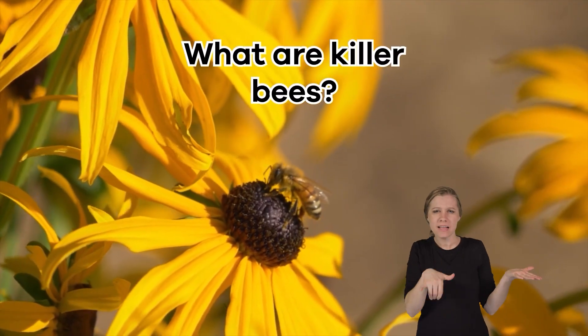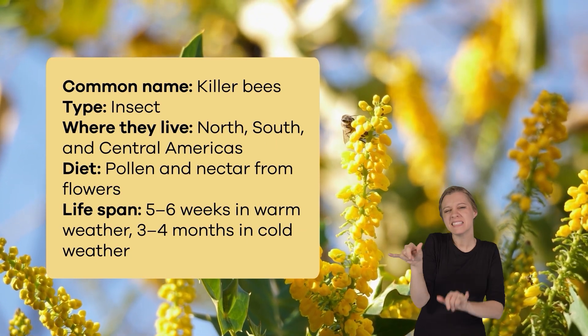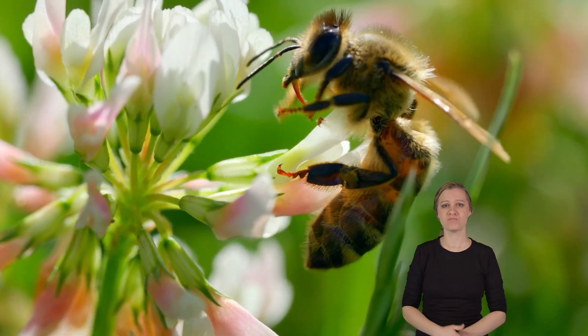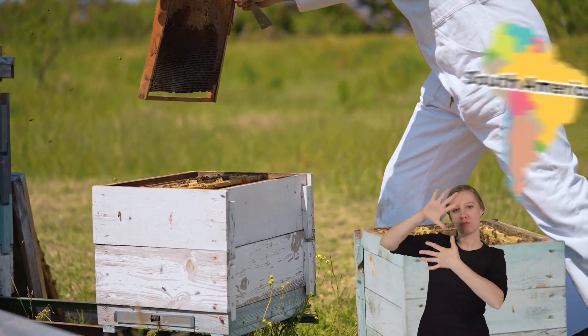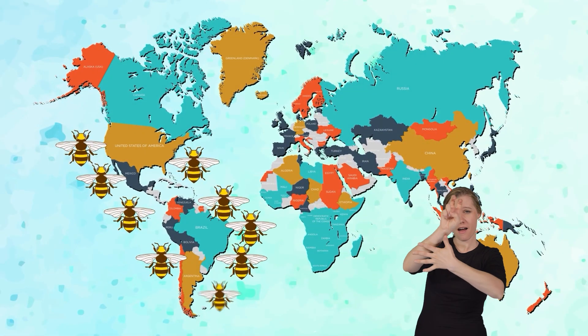What are Killer Bees? Killer Bees, also known as Africanized honeybees, look similar to regular honeybees. They are small and have yellow and black stripes on their bodies. This human-bred subspecies originated in South America and are well-suited to warm climates. They have spread to many places throughout the Americas.